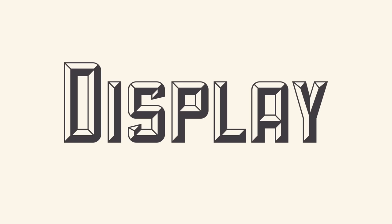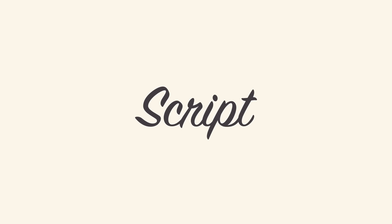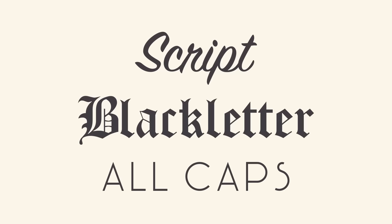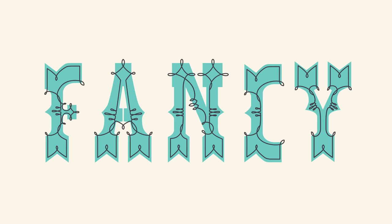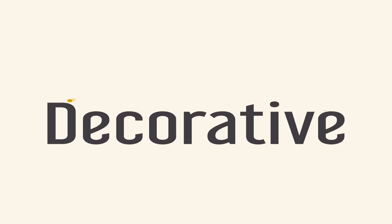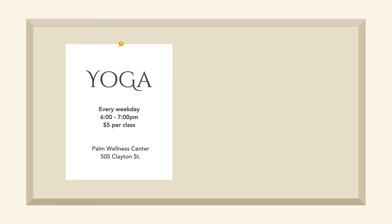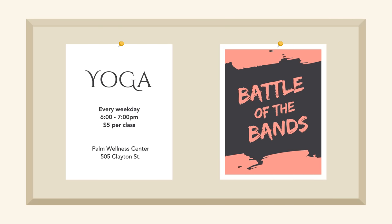Display fonts come in many different styles, like script, blackletter, all caps, and just plain fancy. Because of their decorative nature, display fonts are best for small amounts of text — for example, titles and headers, and more graphic-heavy designs.